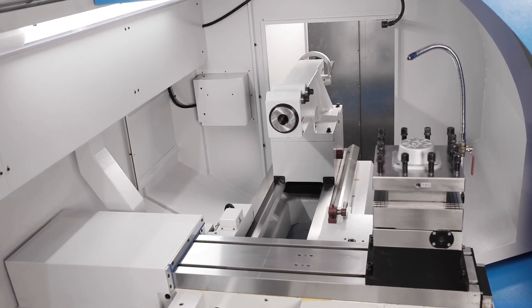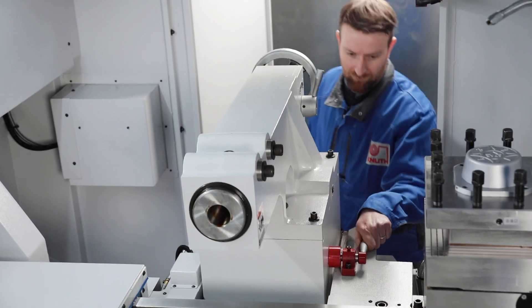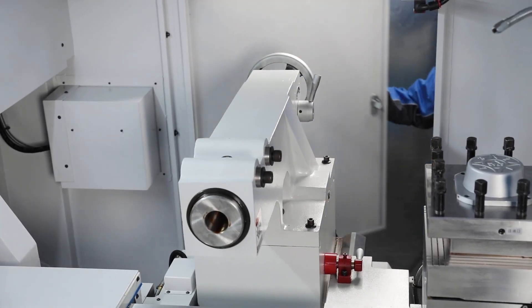The solid tail stock impresses with its easy handling and high clamping force, and may be positioned with the support.